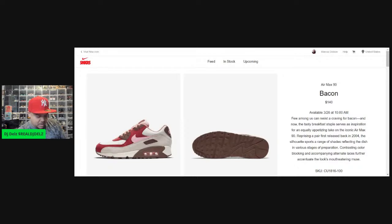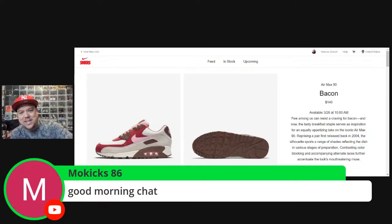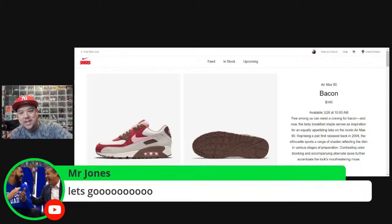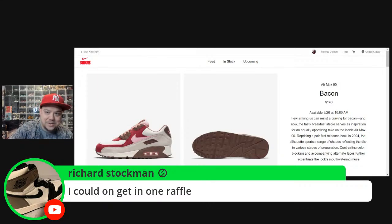Did you guys have any luck on those Yeezys today? Mo Kicks, good morning brother — good to see you in here. Bacons, baby — just tapping in, thank you, appreciate it. Shout out to Tromageddon — I like that new song, man, different kind of lane. I heard that song, I like it, brother.